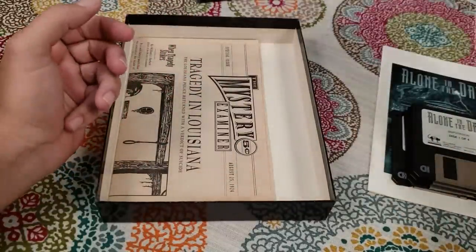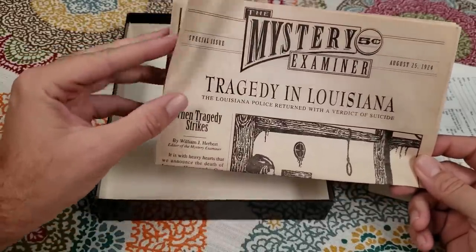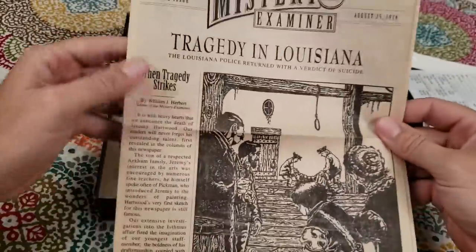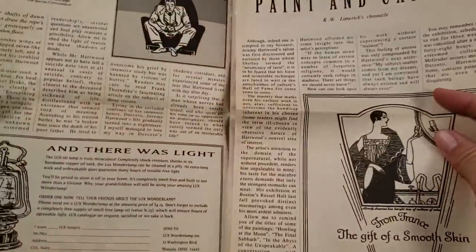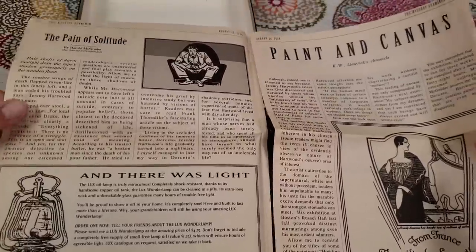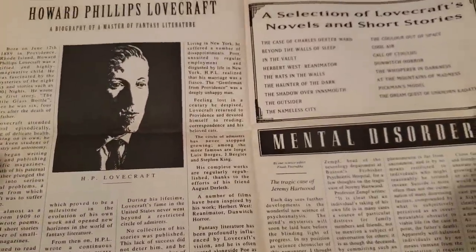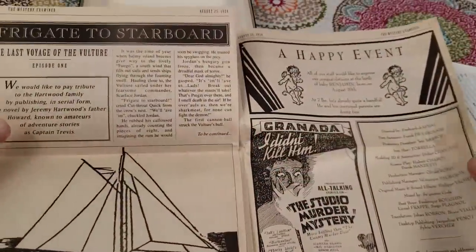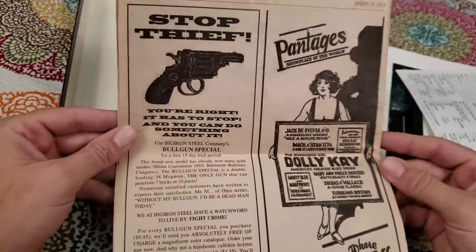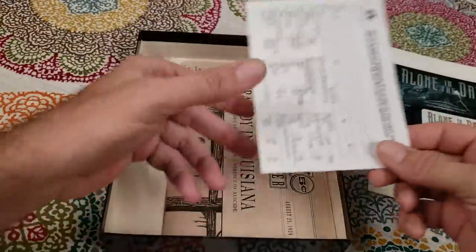Outside the registration card, there was stuff they call 'feelies' — physical objects that came with the game. This is like real newspaper print, a little mini newspaper that came with it. I haven't played this game yet so I don't want to read through it too much, but a lot of times these were used for copyright protection, which we'll get into in a minute. A lot of times they're just hints for the game. This is real newspaper print — this is awesome. This is something I really miss.